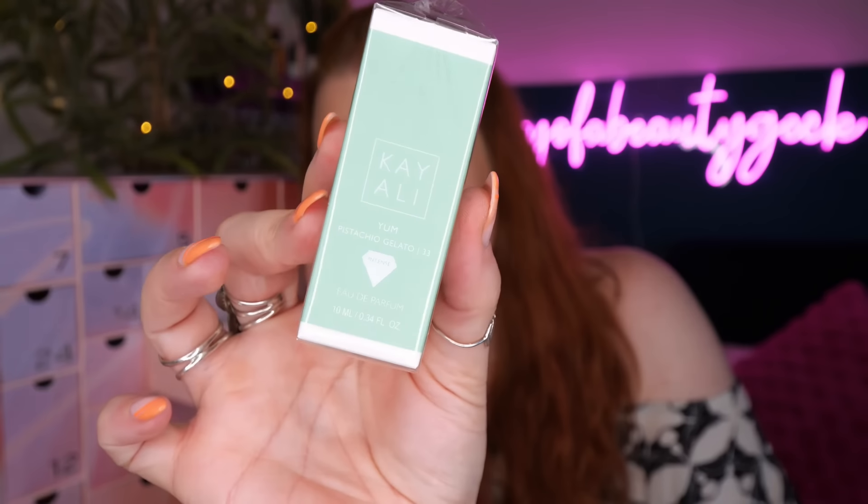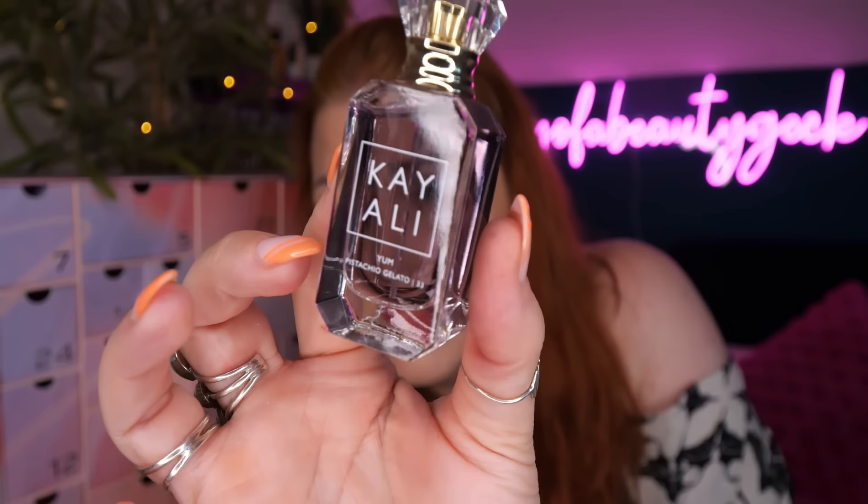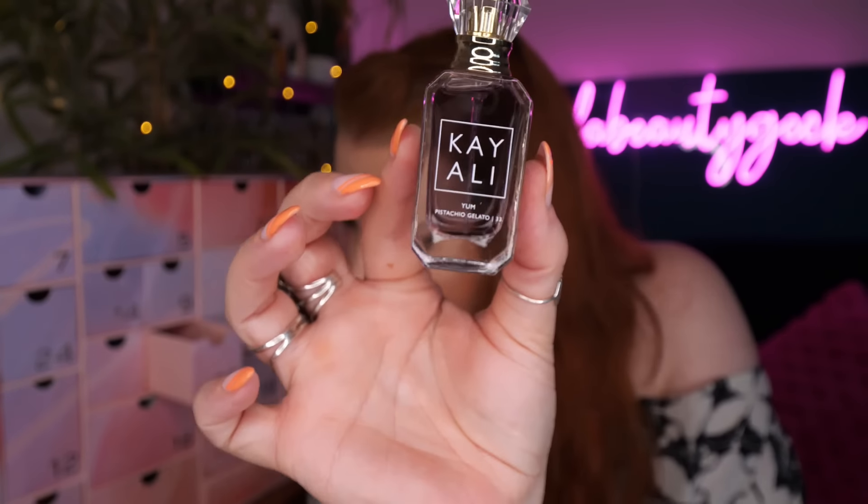Day number twenty-three - I do have a perfume! This is by Carly, it's Yum Pistachio Gelato, 10ml - the intense version. Oh my gosh, that is so nice. I was expecting it to be really sweet being like an ice cream scent, but it's gorgeous - pistachio gelato, hazelnut, sweet rum, whipped cream, marshmallow, cotton candy. If I read those notes I'd think no way, too sweet - but it's not! It'll go really nicely with my collection.